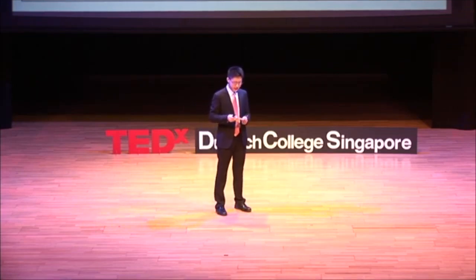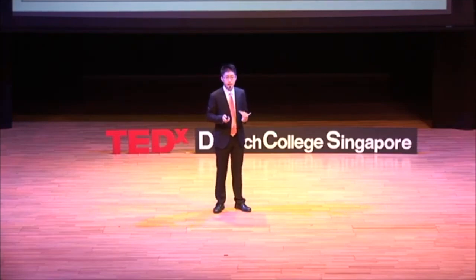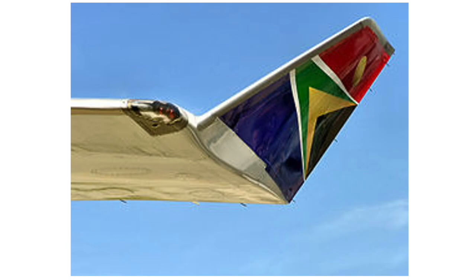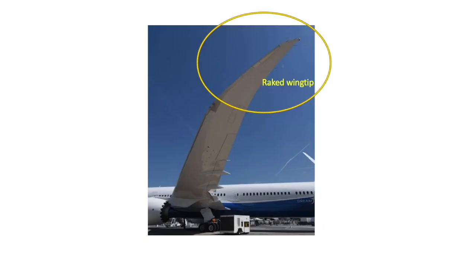Raked Wingtips are a special wingtip device — that is, a small, superficial design feature added onto the end of an aircraft's wing. The most common ones are fences, winglets, and finally, raked wingtips.